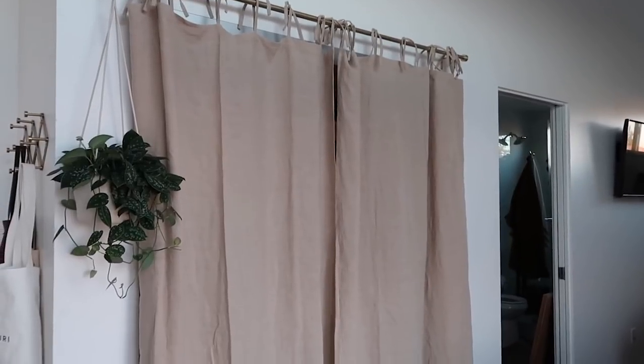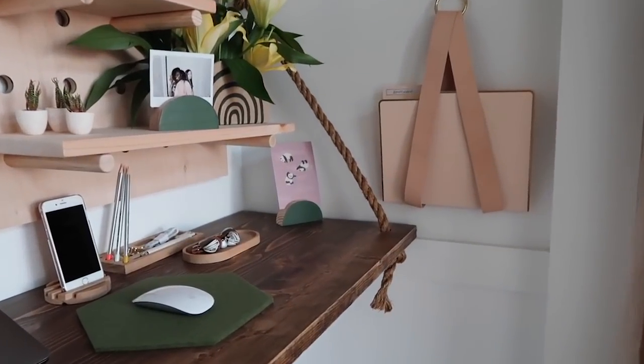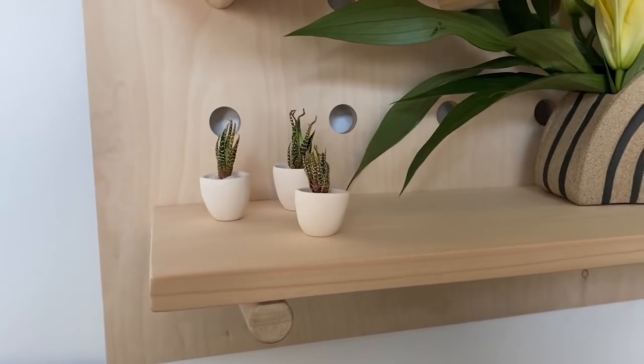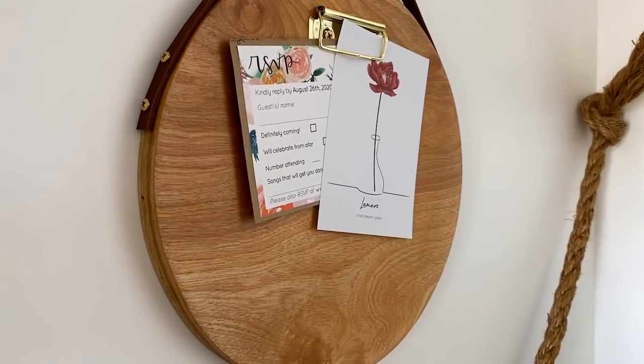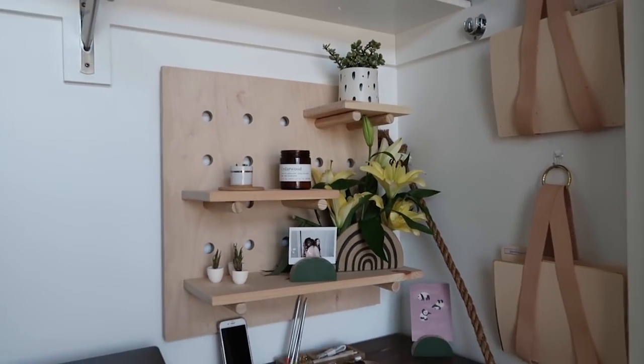Those are all of the items, but let's do a tour of the space and see how it turned out. I am absolutely obsessed with how this came together and cannot believe that my boring old closet is now an office space — all with the help of Etsy. Let me know down below what you think and what you can do in your space. I really hope you found this video helpful and inspiring to make the spaces around you work best for you. If you'd like to shop any of the items featured today, check the description box below, and drop any questions there too.